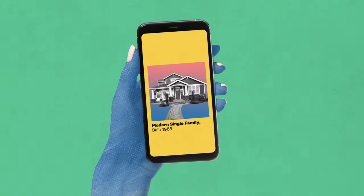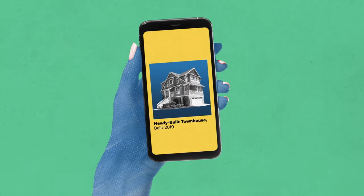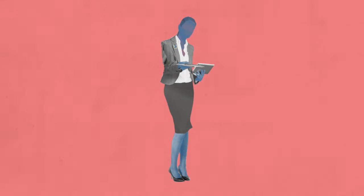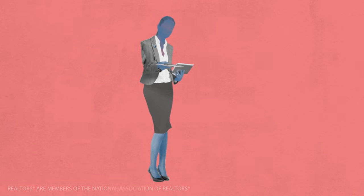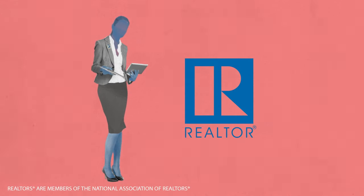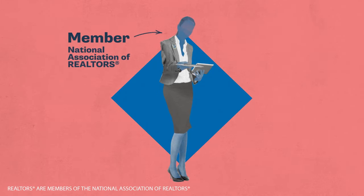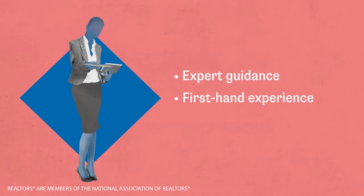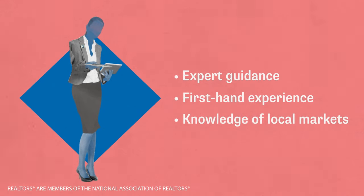So for those who are considering multi-generational homeownership, how do you find a house that fits your family? The first step is finding a real estate professional you can trust. By partnering with a Realtor, buyers gain a trusted ally with expertise in the home-buying process. These agents are members of the National Association of Realtors, and thanks to their expert guidance, first-hand experience, and knowledge of local markets, they can be a valuable resource to prospective buyers as they begin their search.